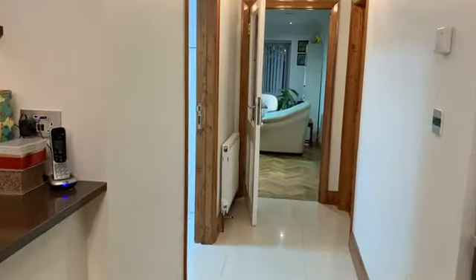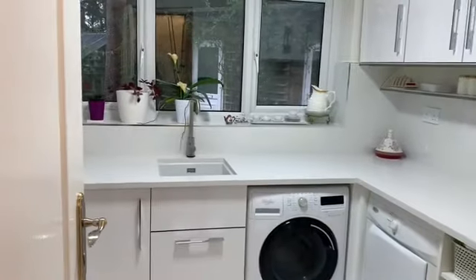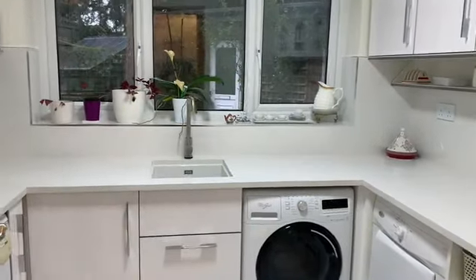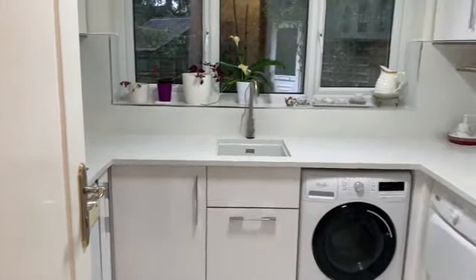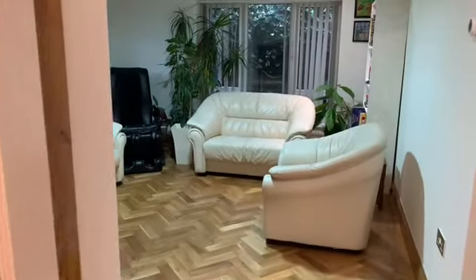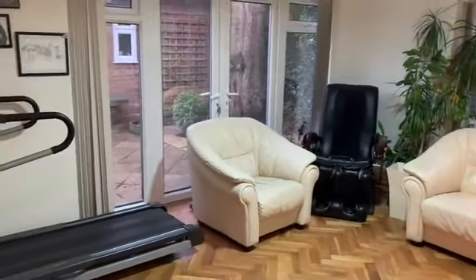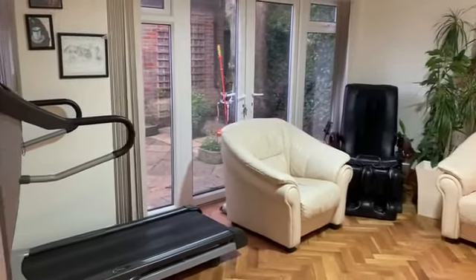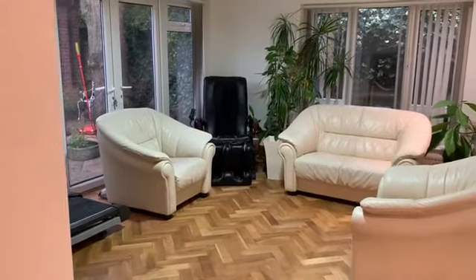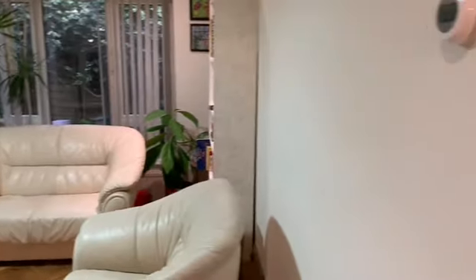Exiting the kitchen, there's a handy utility room done to a decent standard. Off that you can also find a family room with an oak herringbone floor — really handy, could be a study, TV room, or even a gym. Just off here you also have access to the garage.